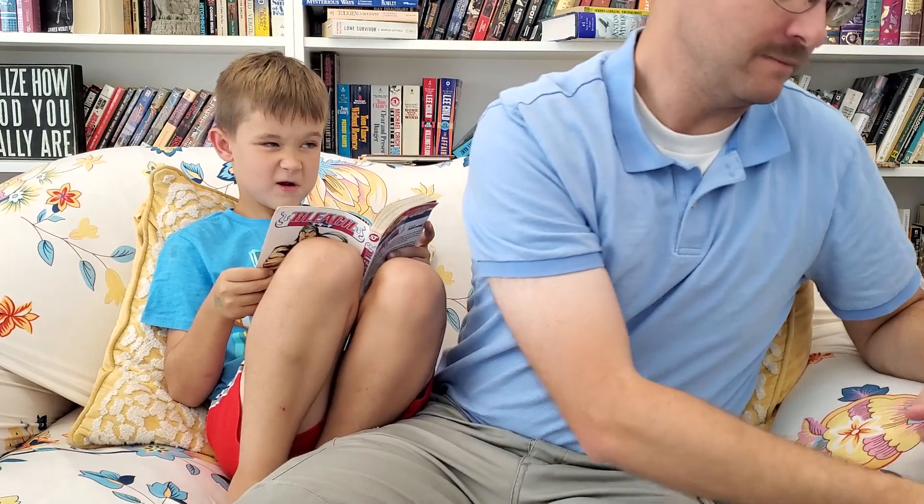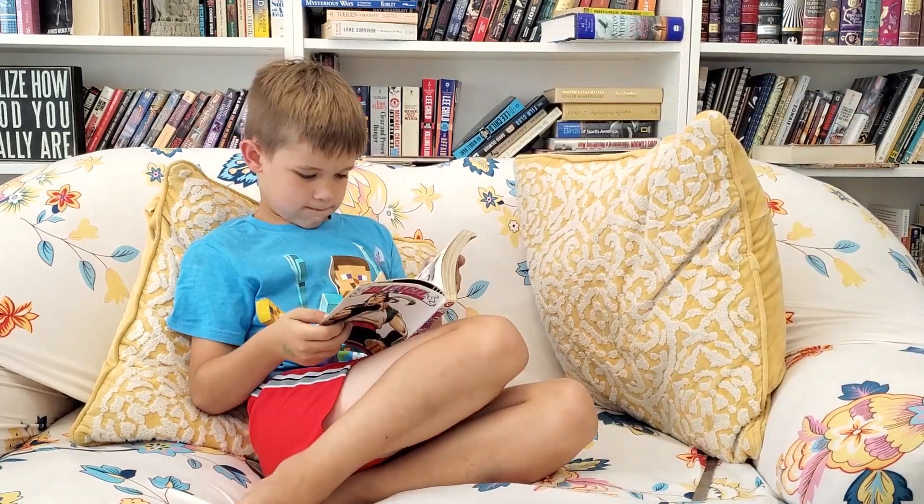Just wanted to unbox it real quick and also show you my mustache. You're welcome. Alright, I'm going to attempt to do a car review of Red Dawn from 1984 on 4K.